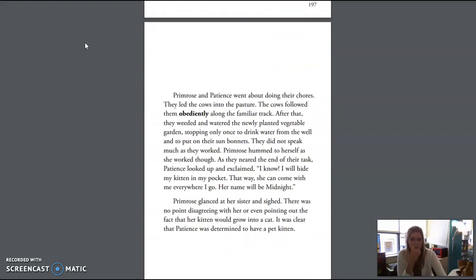Primrose and Patience went about doing their chores. They led the cows into the pasture, and the cows followed them obediently along the familiar track. After that, they weeded and watered the newly planted vegetable garden, stopping only once to drink water from the well and to put on their sun bonnets. They did not speak much as they worked, though Primrose hummed to herself. As they neared the end of their task, Patience looked up and exclaimed, "I know! I will hide my kitten in my pocket! That way, she can come with me everywhere I go! Her name will be Midnight!" Primrose glanced at her sister and sighed. There was no point disagreeing with her or even pointing out the fact that her kitten would grow into a cat. It was clear that Patience was determined to have a pet kitten.